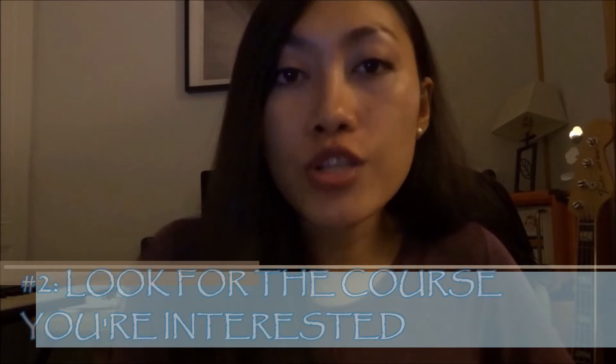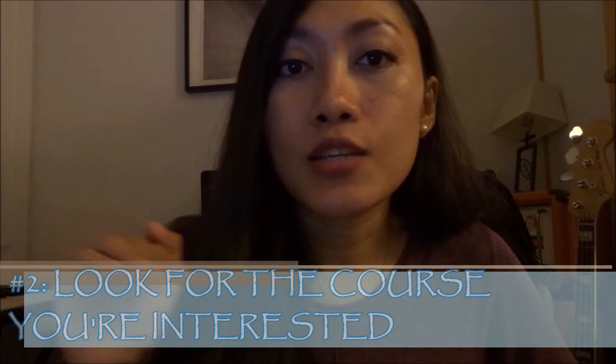Number two: look for the course you're interested in. In my case I'm interested in languages, because it can take me to places. For example, studying French means I could find translation work in other countries — I speak English, French, and my mother tongue Tagalog. You have to choose your field of study.